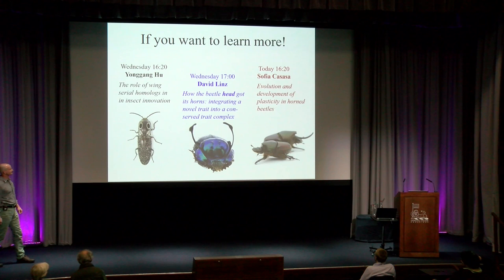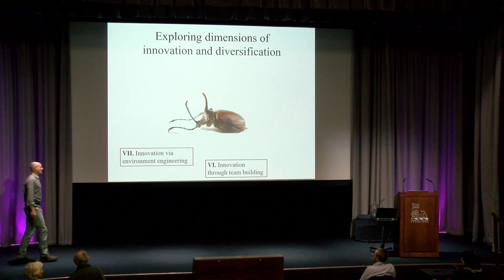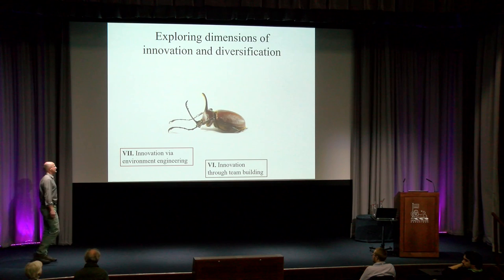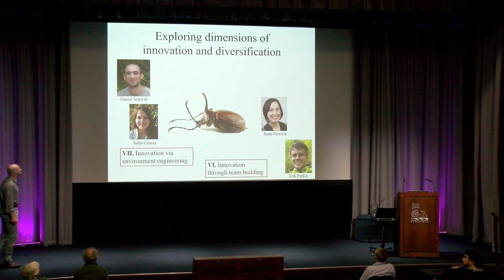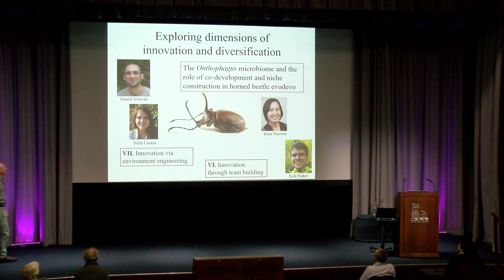What I'd like to do next is shift gears and move on to innovation through team-building and innovation through environment engineering — when organisms build collectives and when organisms systematically modify the environment that surrounds them in order to innovate in evolutionarily significant ways. Here I would like to introduce you to the work of Daniel Schwab, Sofia Casasa, Eric Parker, and Irene Newton, a colleague in the microbiology section of my department. In particular, I want to focus on the Onthophagus microbiome and the role of co-development in its construction in horned beetle evo-devo.